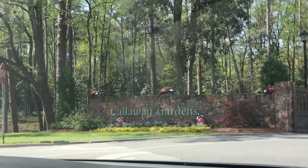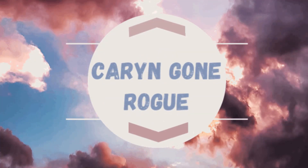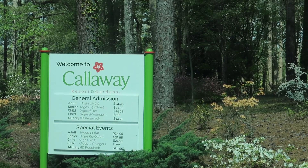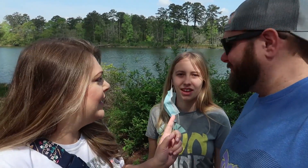Welcome to Calloway Gardens! Hello everyone. We're here today at Calloway Gardens in Pine Mountain. It's Hayden's spring break, so we wanted to get outdoors and explore. We've got a lot of stuff to see — tons of stuff.